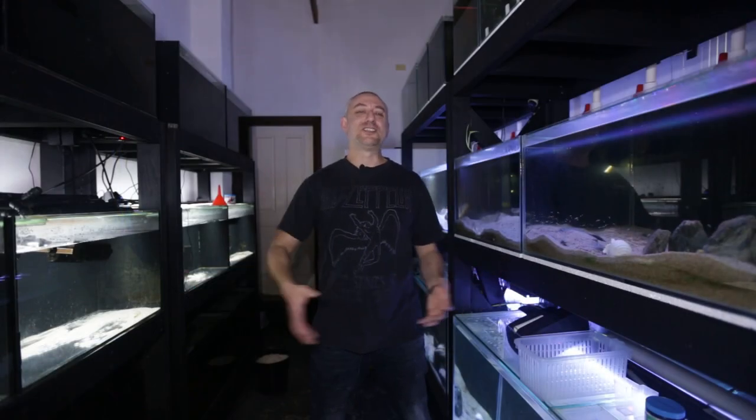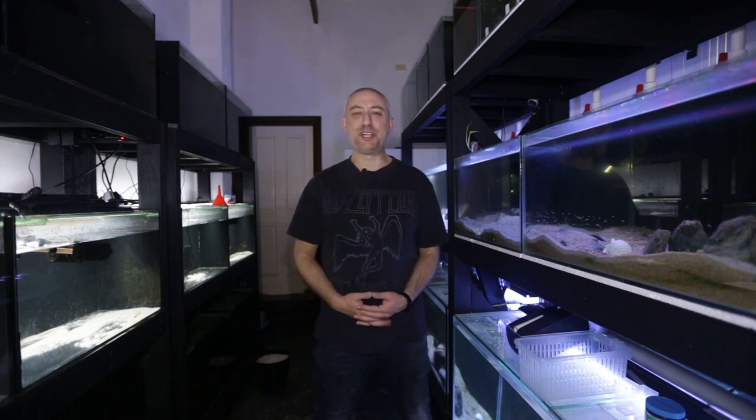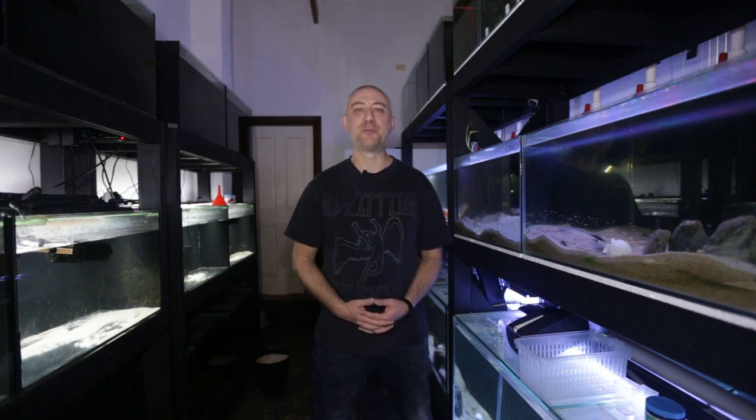So there you have it, guys — my July 2022 fish room update tour. Really hope you enjoyed that video. If you did, please give me a thumbs up, comment, and consider subscribing to my channel. Thanks heaps for watching, and I'll catch you in the next one. Bye.